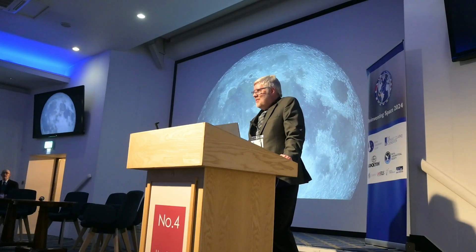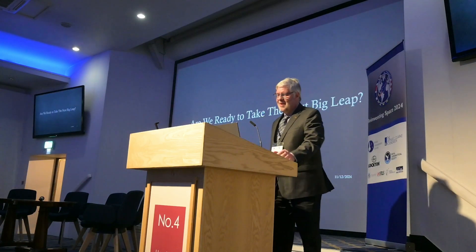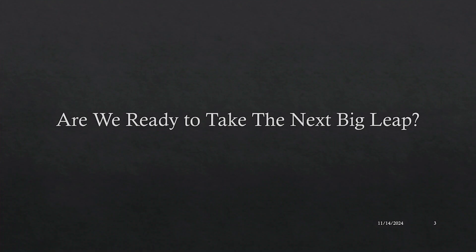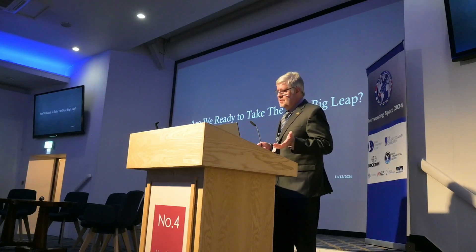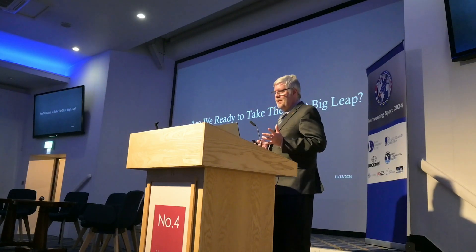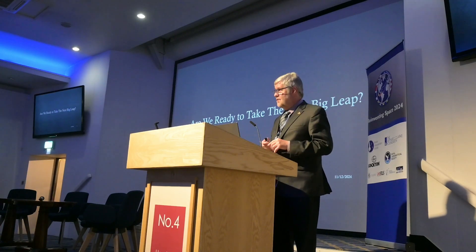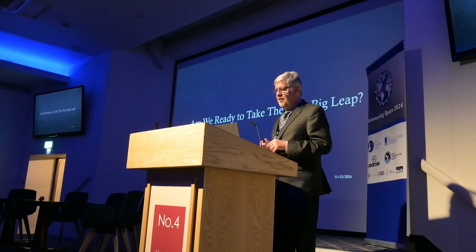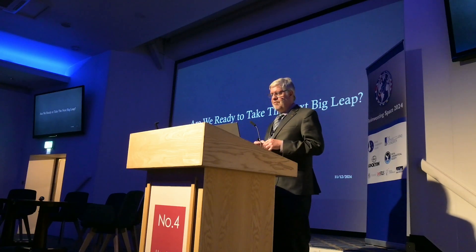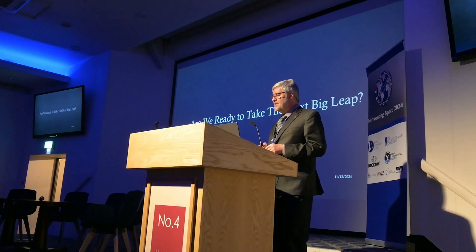Humans first walked on the moon 55 years ago in 1969. Are we ready to take the next big leap? First we need to ask ourselves: what is the next big leap? I don't think it's enough for it to be a flags and footprints mission — that would just be setting foot on another world for the seventh time. The next big leap will probably be finding the first seed of consciousness on another world — earning a place in the history books by getting the ball rolling on the establishment of a permanent human presence on another world.